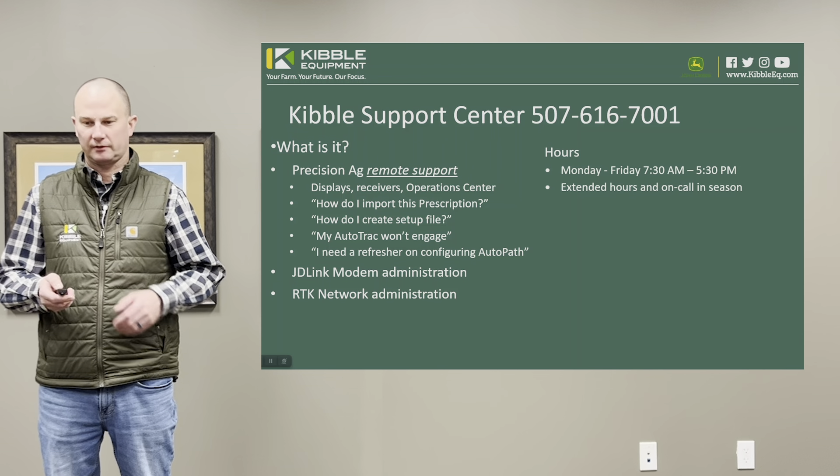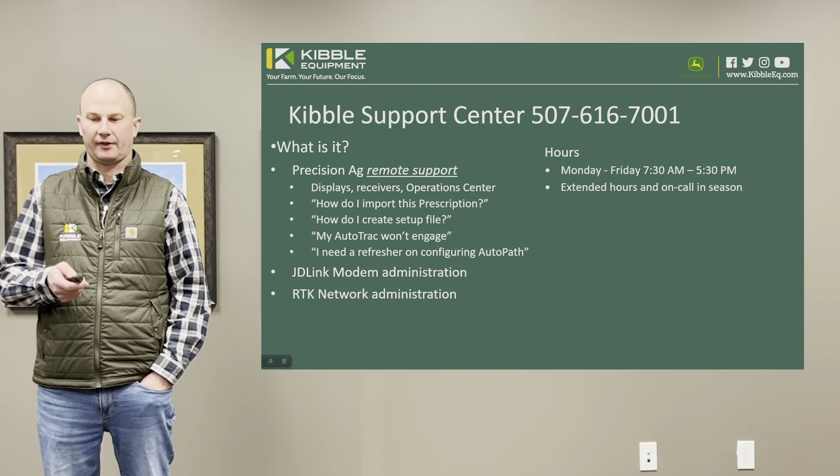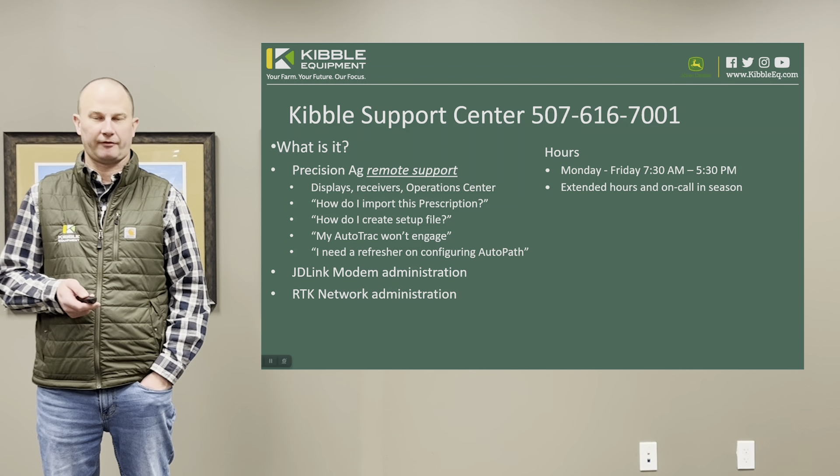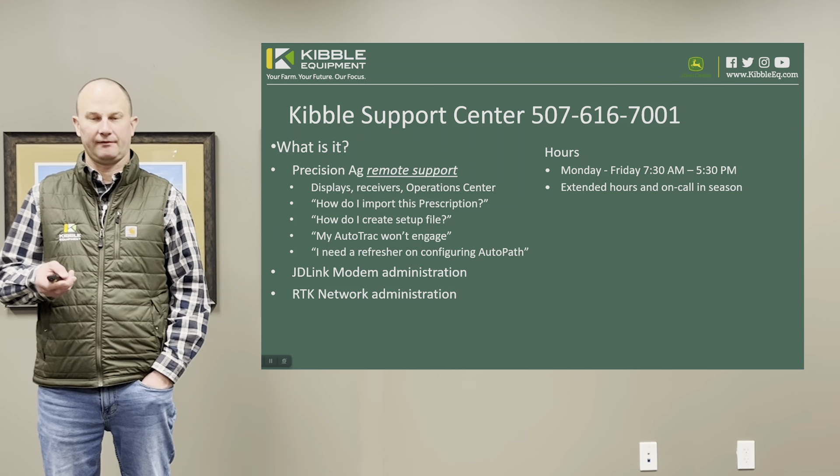Our hours in the off-season are going to be Monday through Friday, 7:30 a.m. to 5:30 p.m., and then in the busy season — spring and fall — we'll have extended hours in the evenings and on weekends.